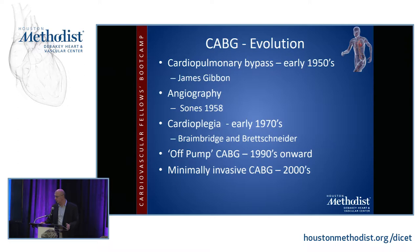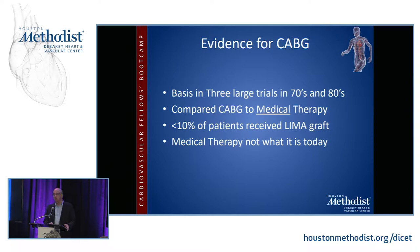Off-pump CABG developed in the 1990s with minimally invasive CABG coming on in the 2000s. I won't spend too much time talking about the different varieties of CABG, but we might touch a little bit on off-CAB. The evidence for CABG is based in three large trials, and I'm going to go over all the basics because it's important that you have this foundation.